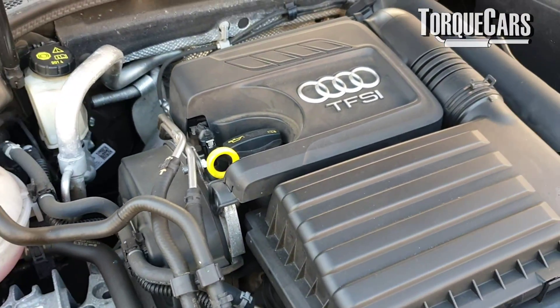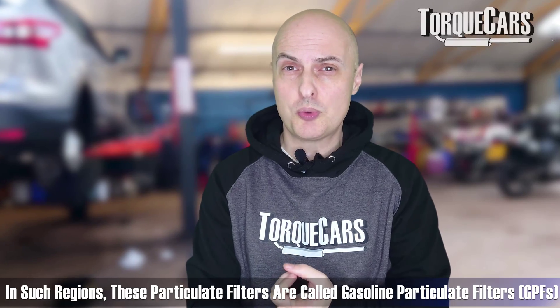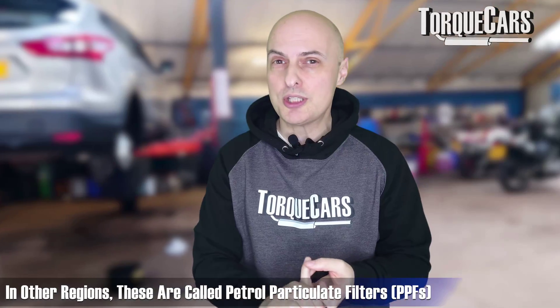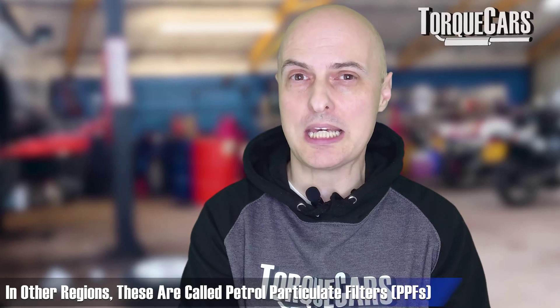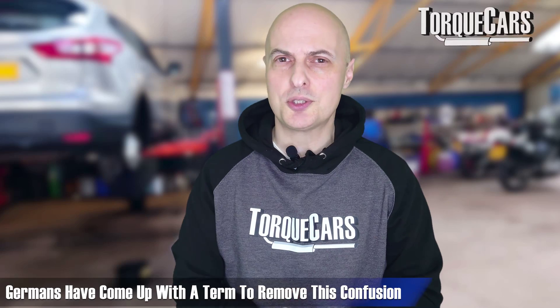There's a big difference between the way gasoline engines work and the way diesel engines work, which leads to some confusing terms. Some regions call the fuel gasoline or gas, so it becomes a gasoline particulate filter — a GPF. Other regions call it petrol, so here in the UK we have the petrol particulate filter, a PPF. In Germany they've come up with a term that sidesteps this confusion by looking at the cycle of the modern engine — the Otto cycle — so it's known as an Otto particulate filter, or OPF.